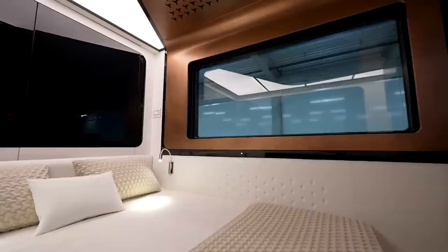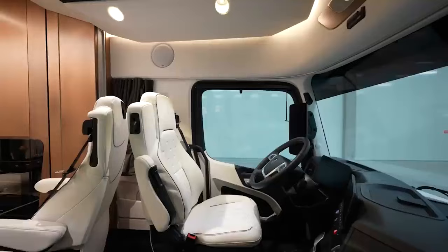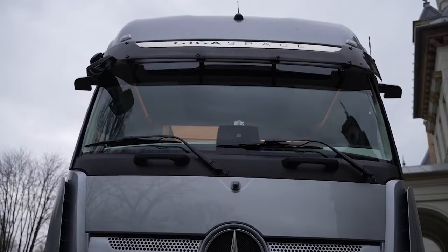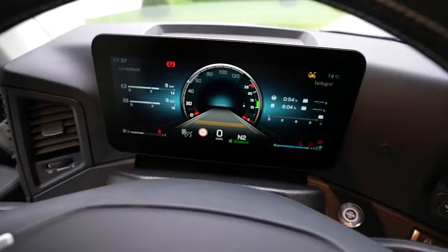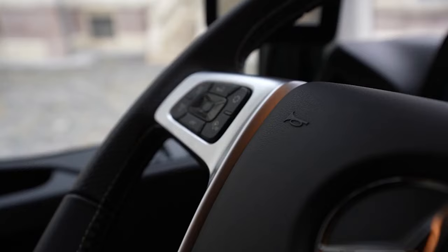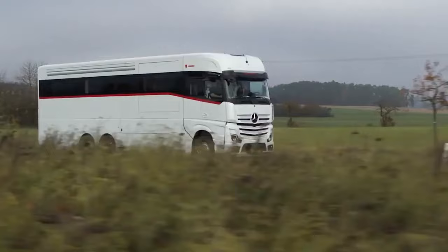The cockpit of the motorhome is a remarkable and spacious space, thoughtfully designed to provide an excellent vantage point for the driver. The dashboard boasts a pair of large screens, both mounted on hydraulics, offering ease of use and a futuristic touch. Air suspension further elevates the driving experience, providing a smooth and comfortable ride.